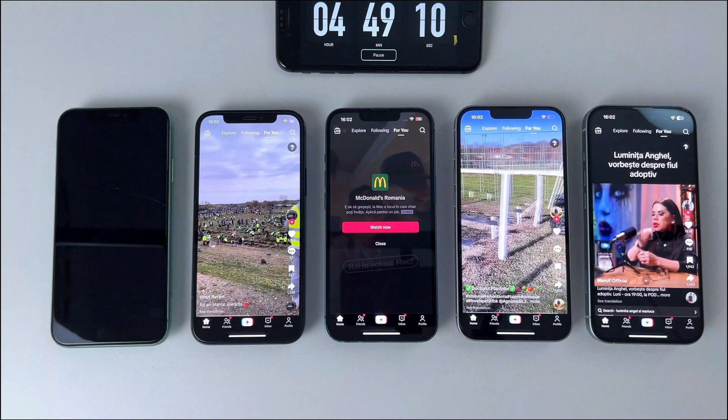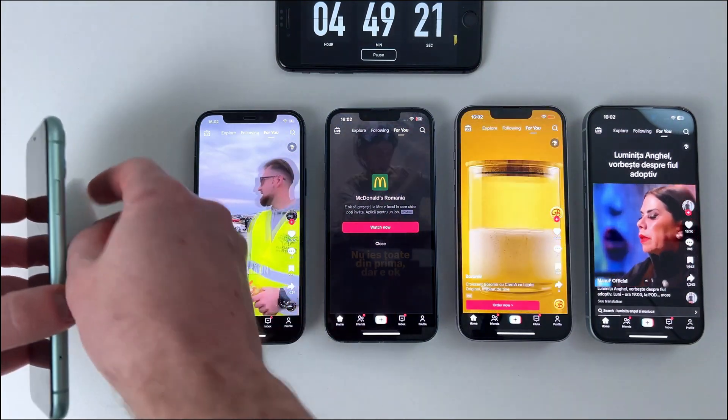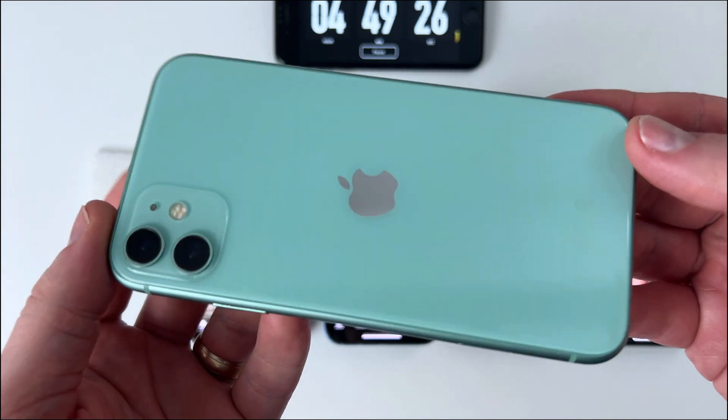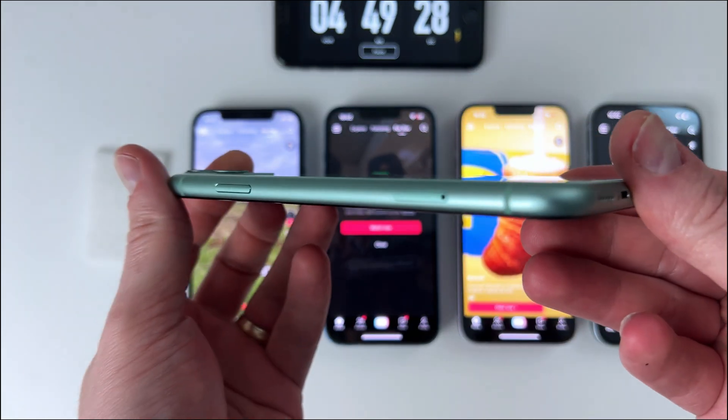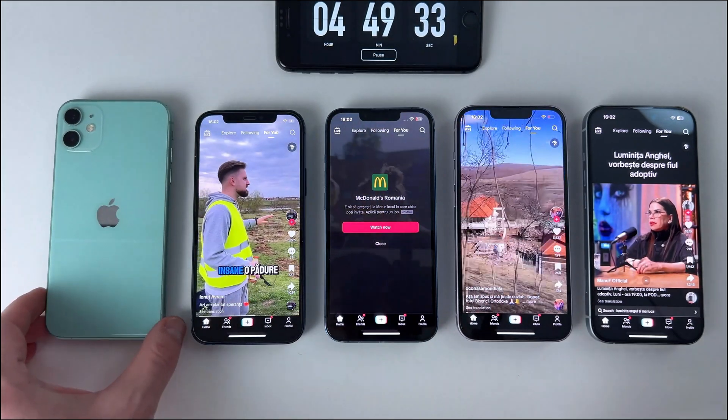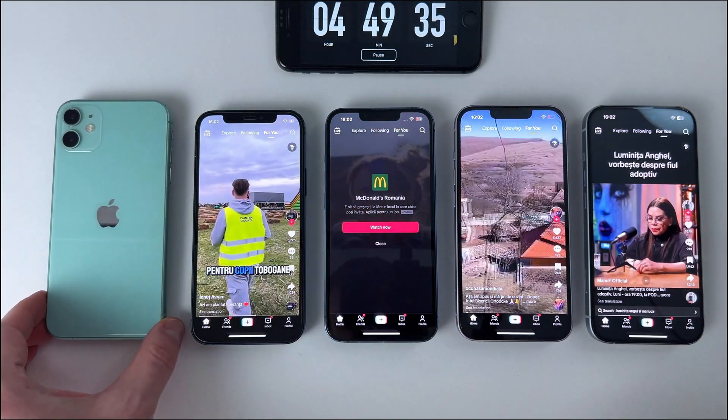Alright, here we come to the first phone that shuts down. With a poor battery health, the iPhone 11 manages to last almost 5 hours — it shuts down at 4 hours and 49 minutes. Not bad at all, considering its age. For a phone that's been around for a while, I'd say this is still a pretty solid performance.